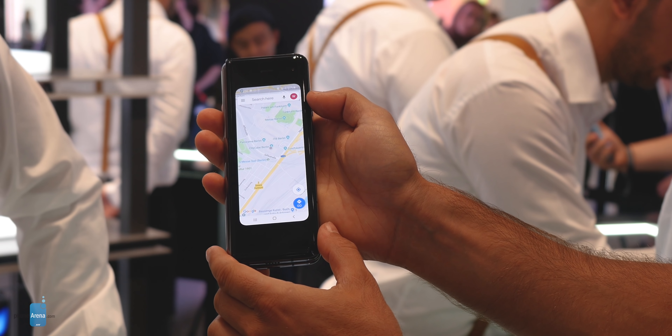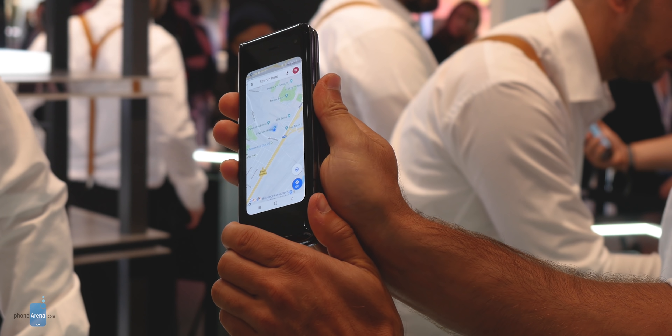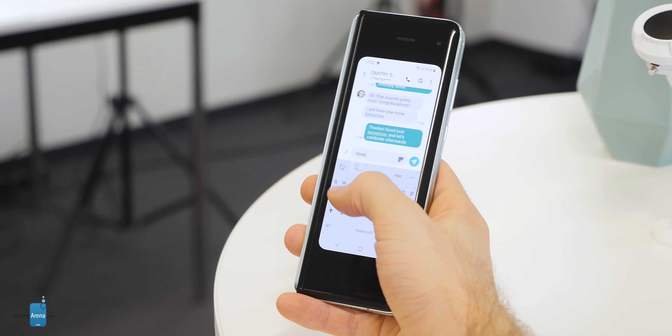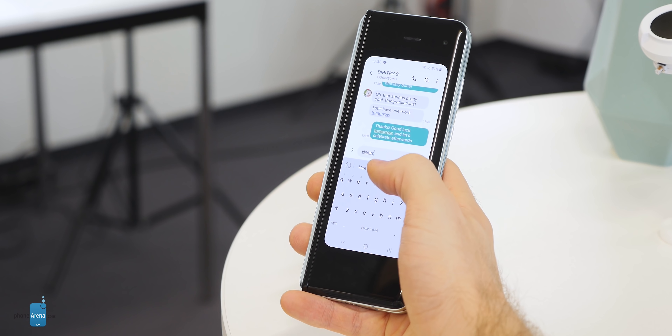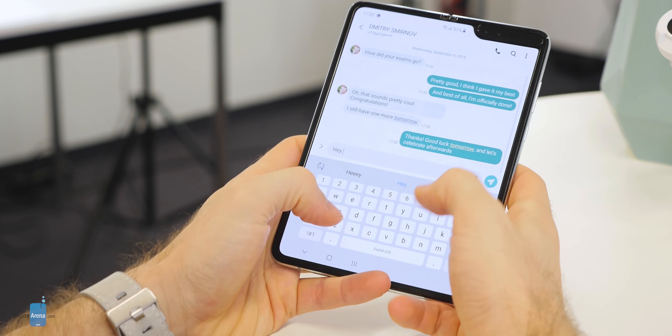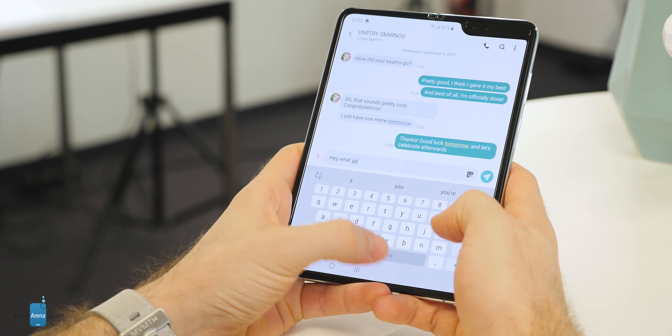Speaking of multitasking, you have app continuity on the Galaxy Fold. What this means is that you can open Google Maps on the tiny 4.6-inch cover display on the front, then open the device and you're right there on the same spot in the map, just on a much larger screen with a much better view. You can do the same thing for messaging — start typing on the small screen, then open the big screen and you're back at the same messaging app.